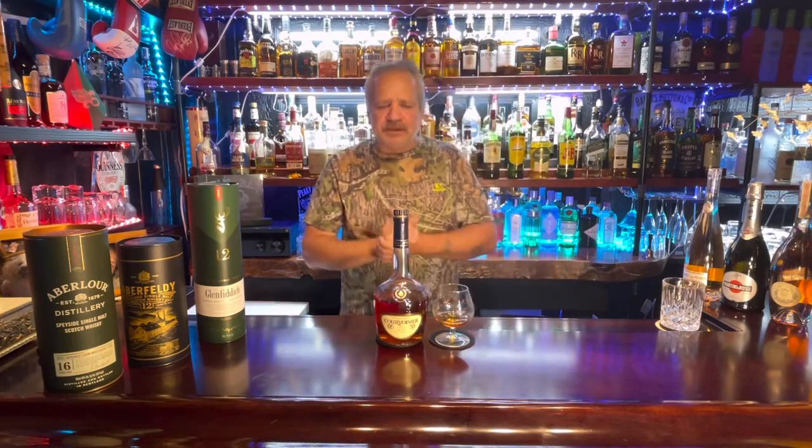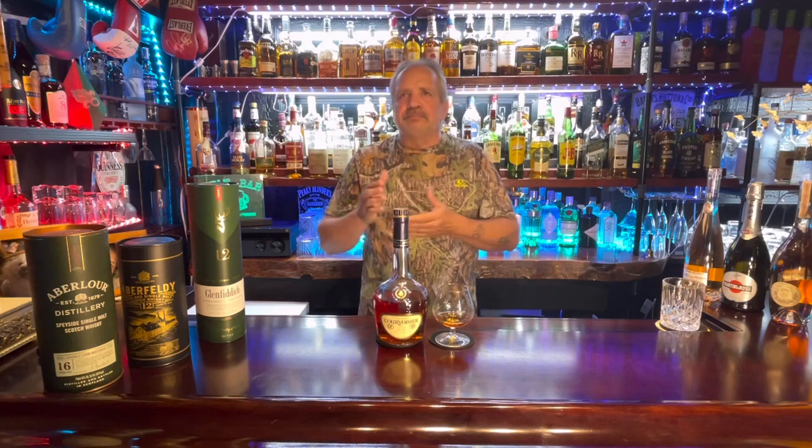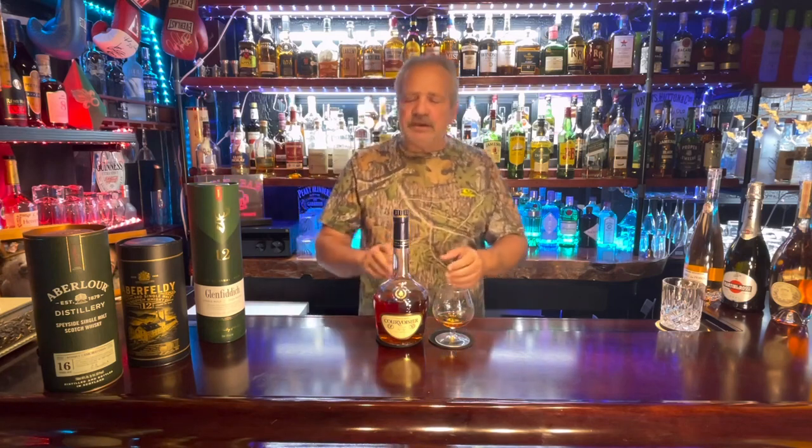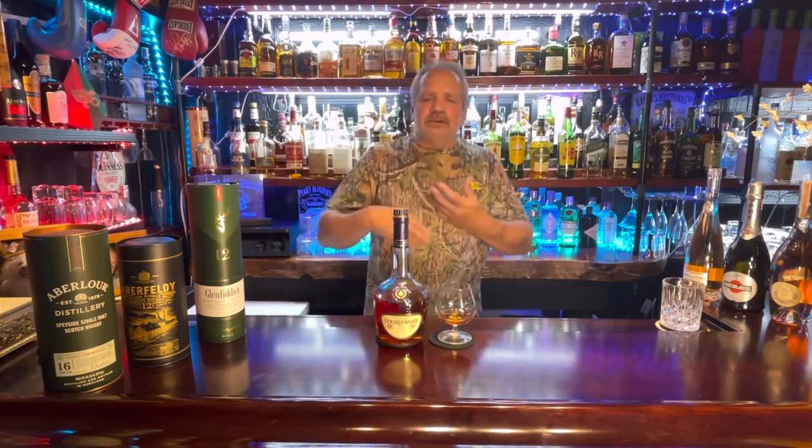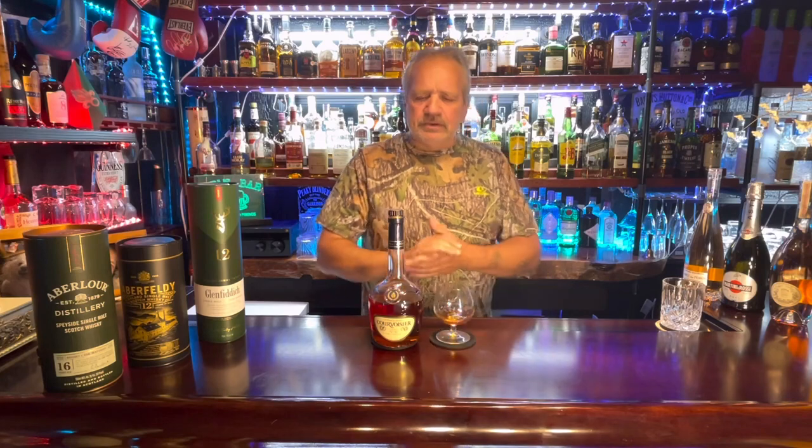I haven't had cognac for probably six months. The last one was a Remy Martin when I made a video, but I only sip once the video is done. If you're sitting in the evening watching a nice movie or having a nice dinner and want something to digest your food afterward, I guarantee something like this will make you happy. It's absolutely quality, delicious cognac.